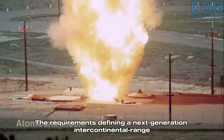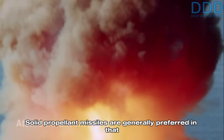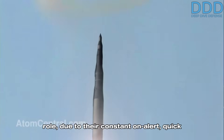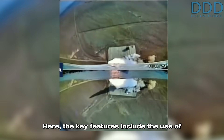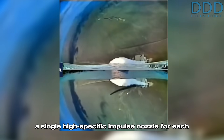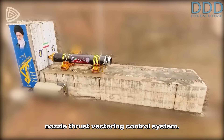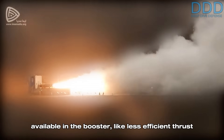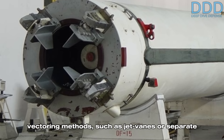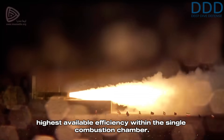The requirements defining a next-generation intercontinental range ballistic missile are generally consistent throughout the world. Solid propellant missiles are generally preferred in that role due to their constant on-alert quick launch capability and their usually faster speed boost phase ascent. The key features include the use of a single high specific impulse nozzle for each stage and the utilization of a flex-seal nozzle thrust vectoring control system. This method does not waste chemical energy available in the booster like less efficient thrust vectoring methods such as jet vanes or separate vernier thrusters, but instead burns it at the highest available efficiency within the single combustion chamber.